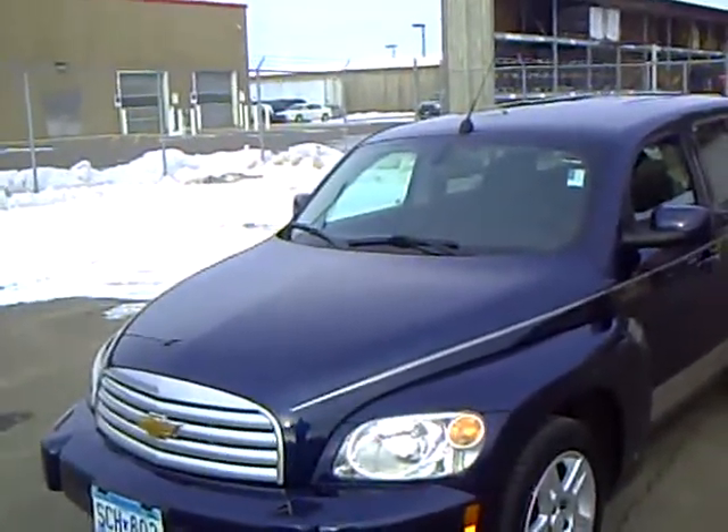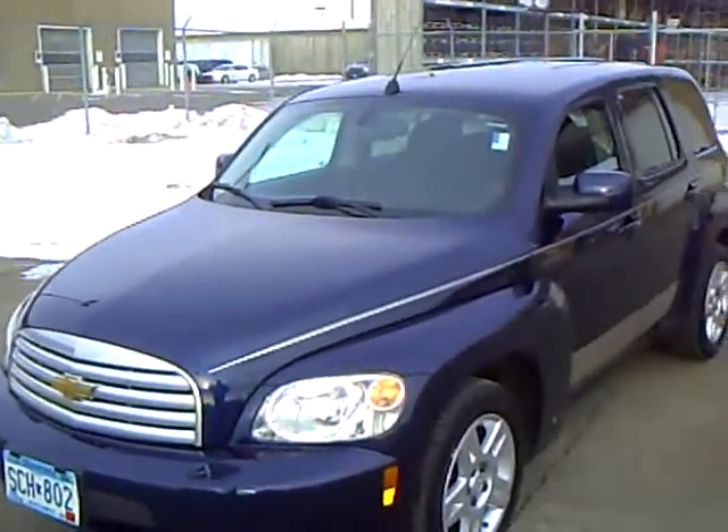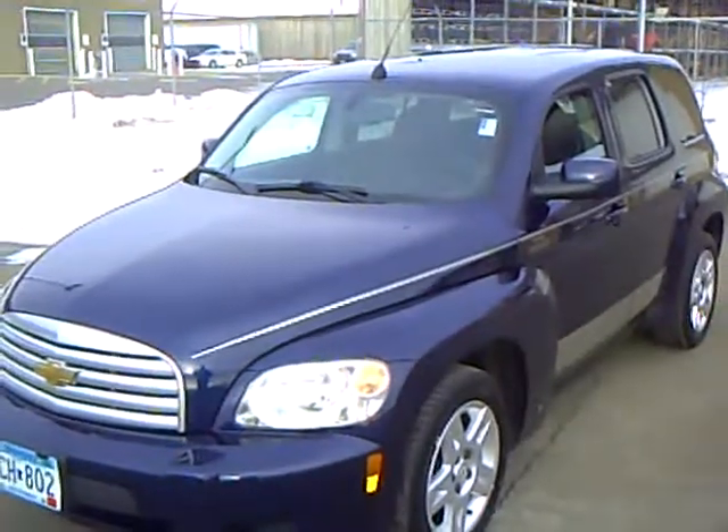If you'd like to take this sharp HHR for a drive, please give me a call. Again, my name is Rick Schreier. Call me today for an appointment — I would love to take you for a test drive. Thank you.